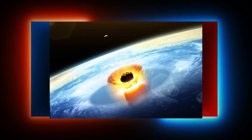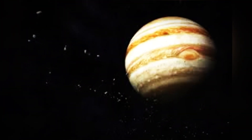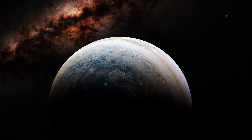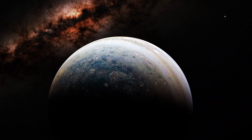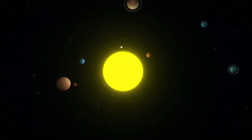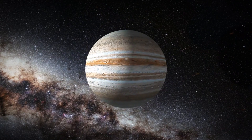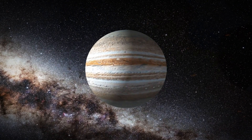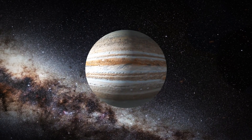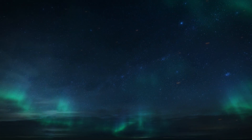The impact released energy equivalent to 6 million megatons of TNT — more than 600 times the combined power of all the world's nuclear weapons. While other impacts have been less dramatic, they've still been captured in photographs, supporting the idea that Jupiter serves as a cosmic vacuum cleaner, protecting the inner planets of the solar system from devastating collisions.